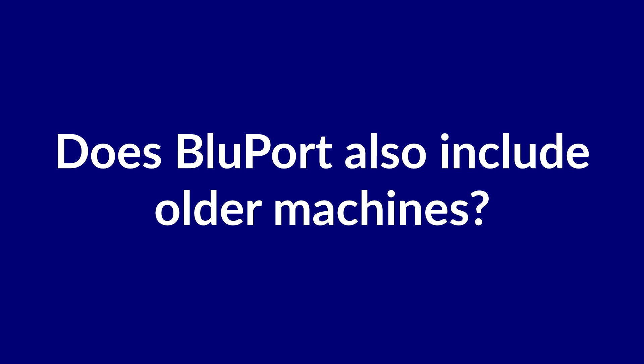Does BluePort also include older machines? We at ERIMA believe we should also go into the past, because we have many customers who have been trusting us for many years. All machines since we were founded in 1983 are inside BluePort, and all information that was digitally available after 1994 — including the whole history of spare parts delivered — is available online. If you have a machine bought 20 years ago and would like IoT devices as well, an upgrade is available going back to approximately 2004, so more than 20 years.